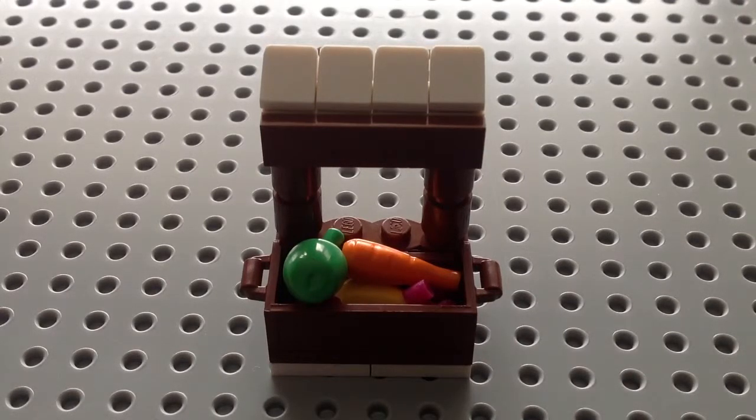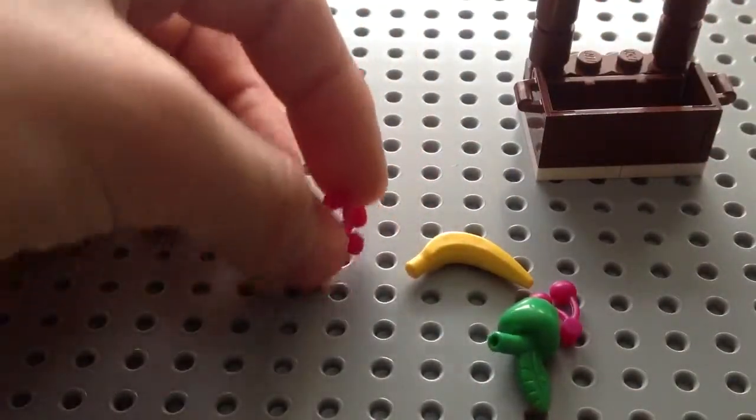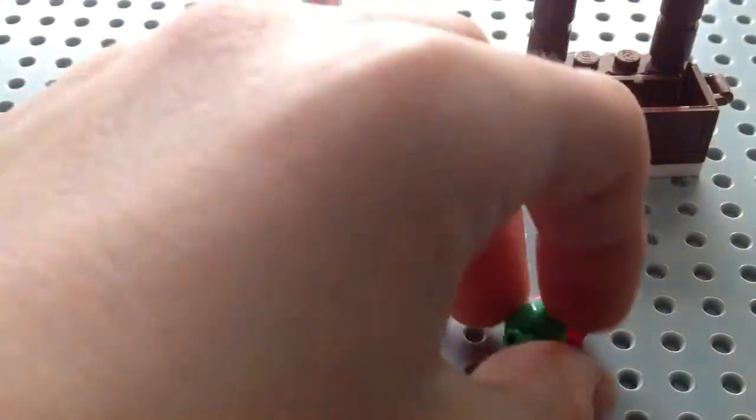So as you can see on the inside, it's like a stall for apples and carrots and things. Let me just dump that all in. It has a treasure chest to hold it. It has cherries, a carrot, a banana, and an apple.